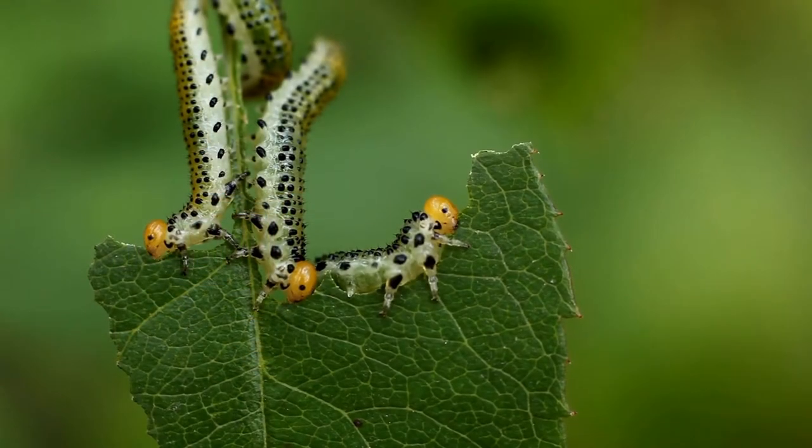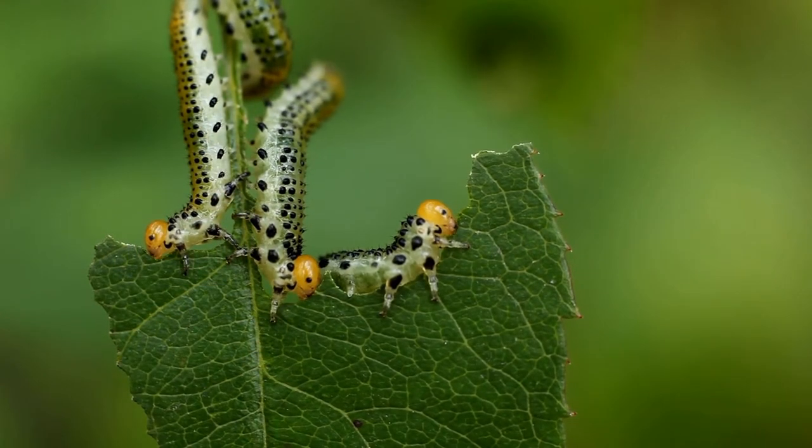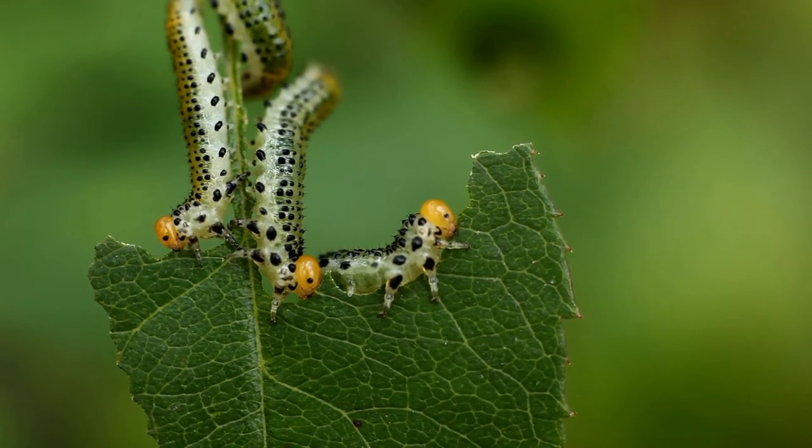When the insects feed on the treated leaves, they get paralyzed faster and starved to death.